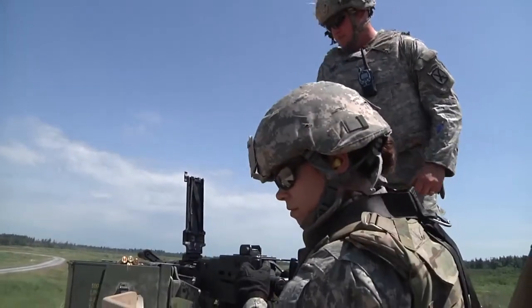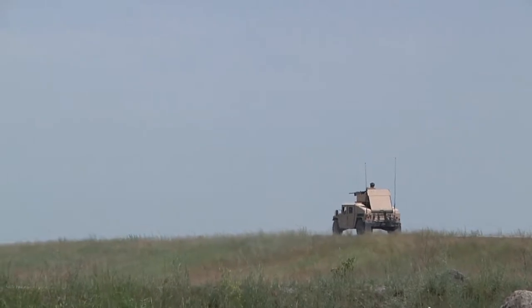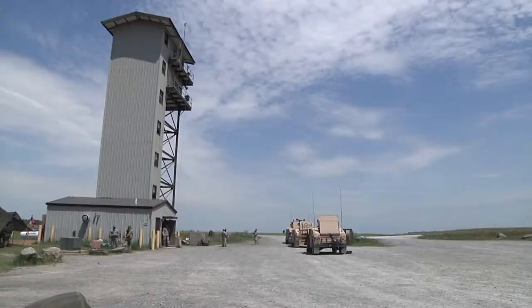Specialist Gloria Komensik, Alpha Troop 1st Squadron of the 172nd Cavalry Regiment Mountain, shares the shooting strategy. I mainly take all of my commands from my lower right RTC, who mans the radios. And then it's just basic communication, identifying targets, and then also when I'm going to fire my weapon every time.